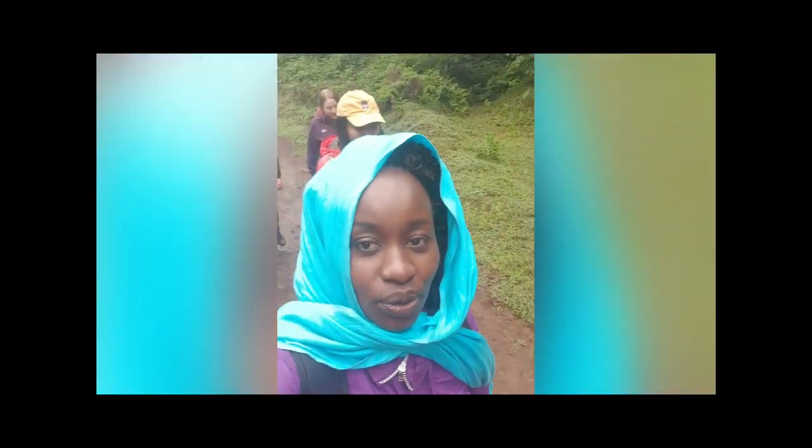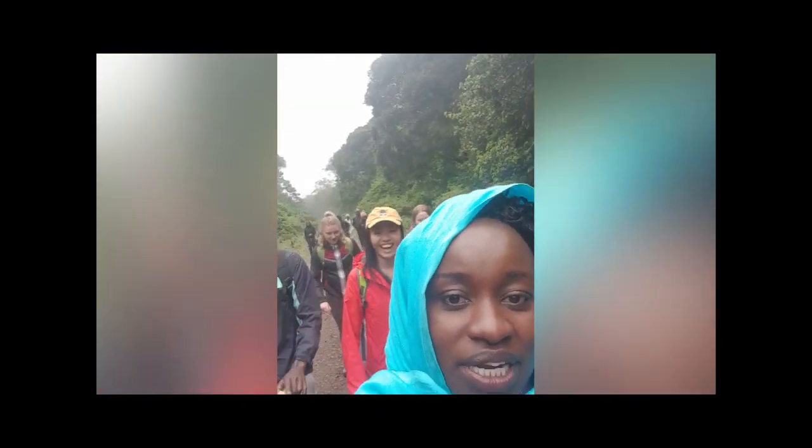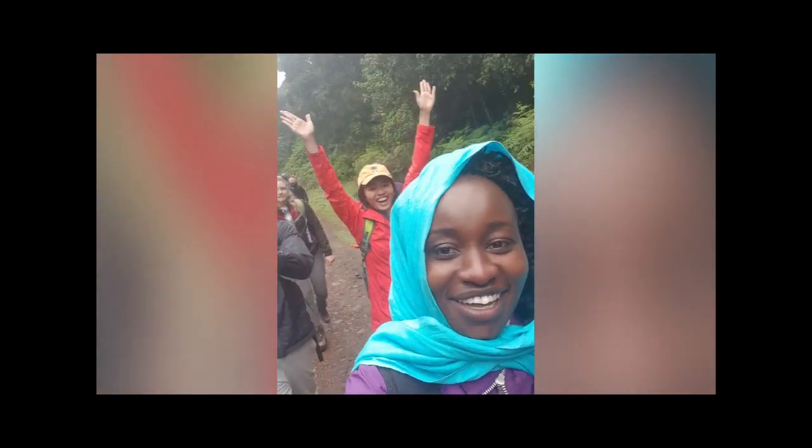Hey guys, so we've commenced our hike. It's about 20 kilometers through the forest. Some guys are in front of us, so we're just going to enjoy the view. It's a bit drizzling, but it's not heavy rain.